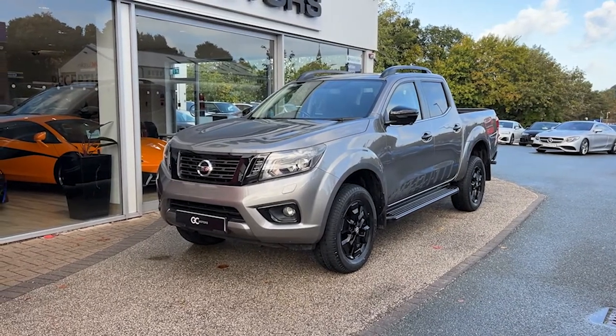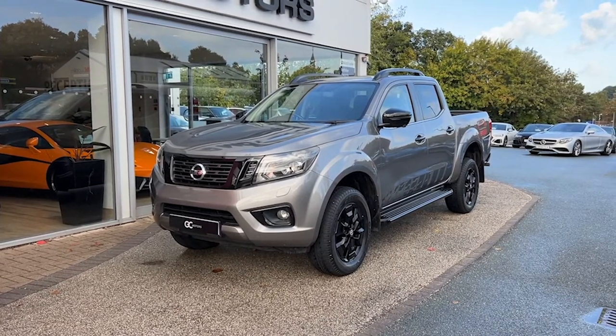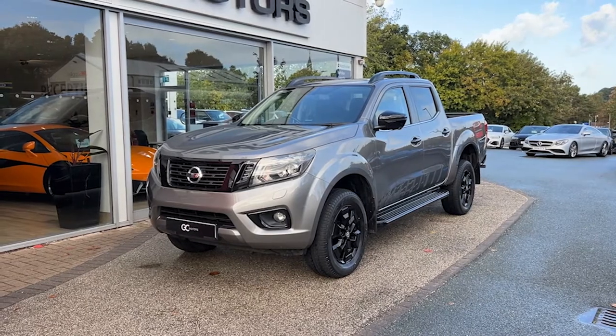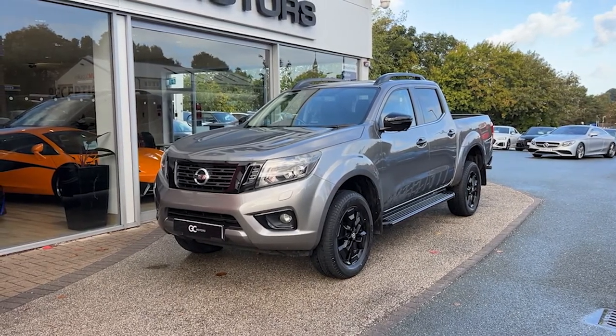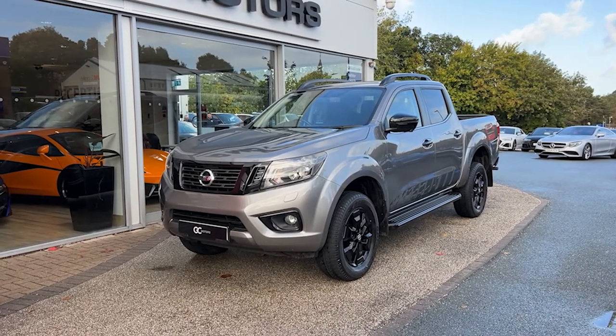Hello, welcome to GC Motors here in Harrogate, North Yorkshire. Today we're taking a look at this 2021 Nissan Navara N-Guard. In today's video we're going to go around the outside of the vehicle, we'll go through the inside, we'll showcase the fantastic condition it's in, as well as demonstrate a few of the features and options that it has to offer.